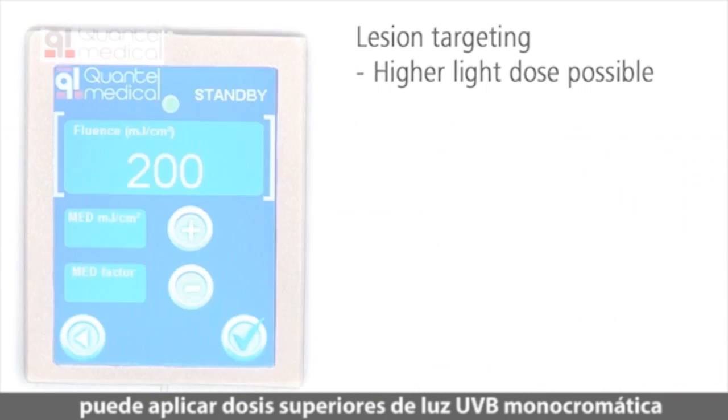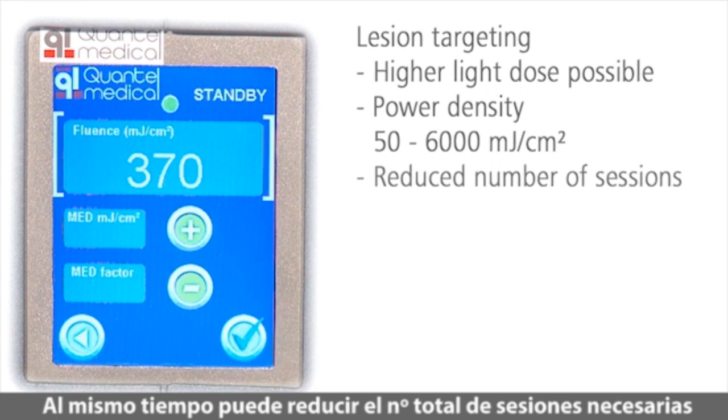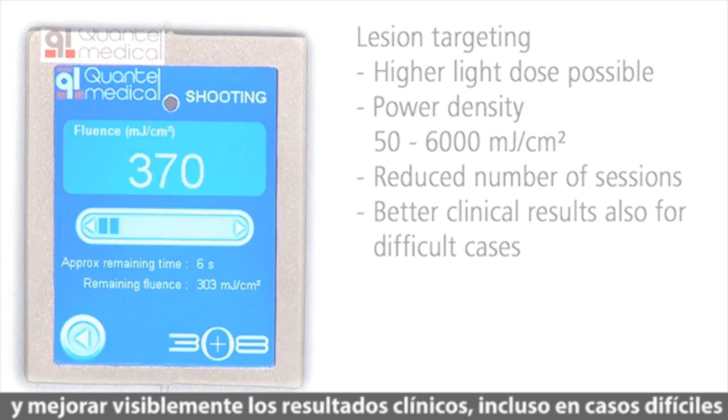Time-consuming irradiation of the full body is unnecessary. With the lesion targeting of the 308 eczema system, you can apply a much higher dose of monochromatic UVB light. At the same time, you can reduce the total number of sessions required and improve clinical results visibly, even for difficult cases.